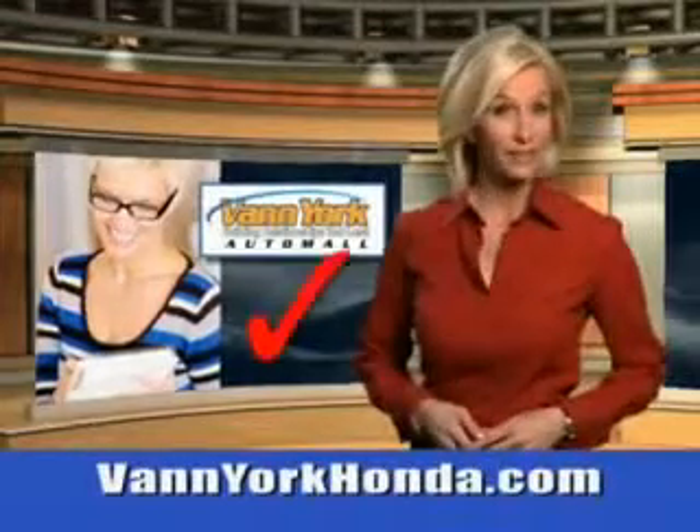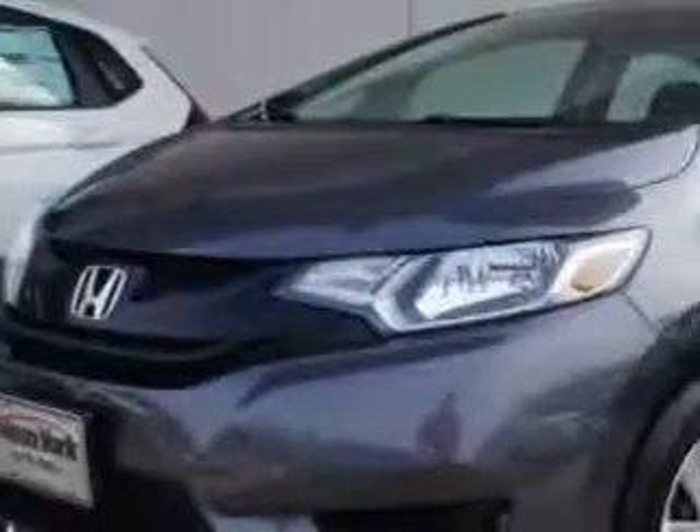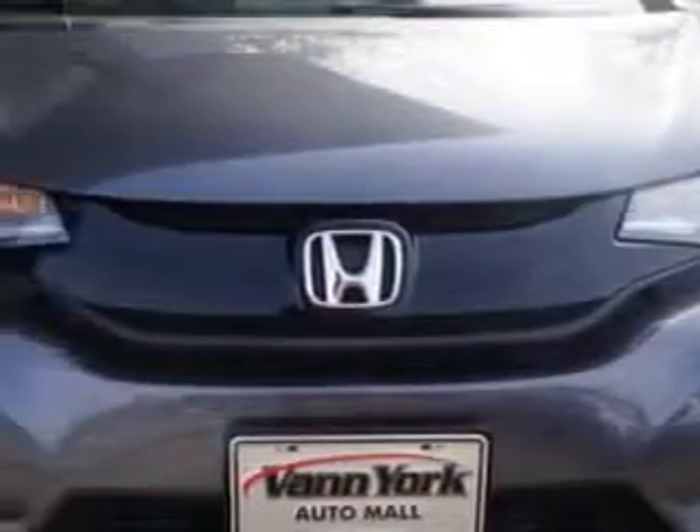Every year more and more Triad buyers put Van York Honda on their shopping list. Check out this modern steel 2015 Honda Fit 5-door hatchback equipped with a 4-cylinder engine.